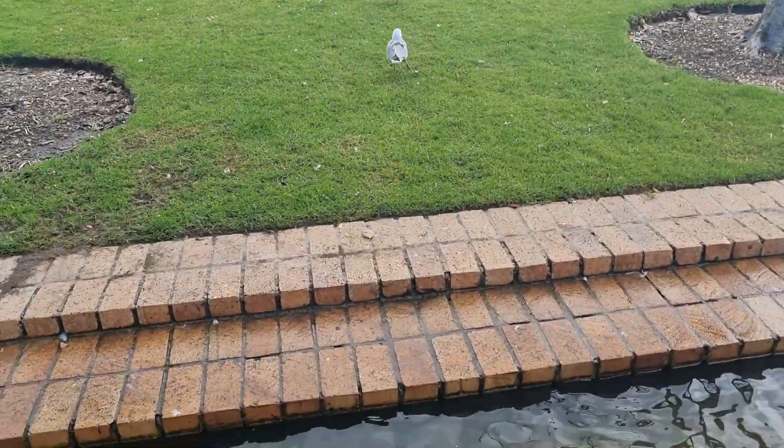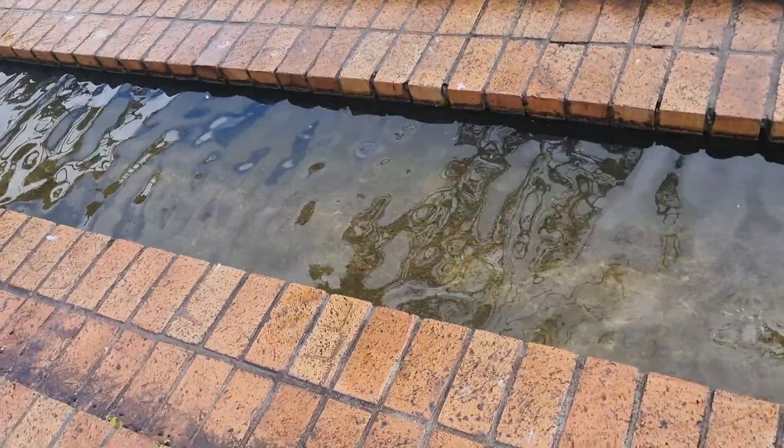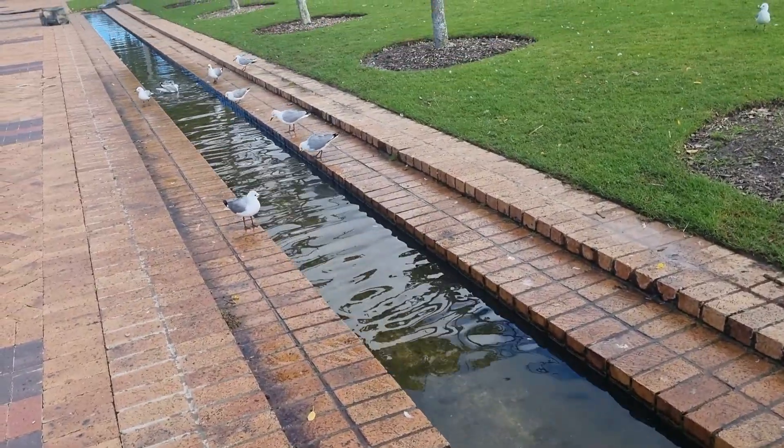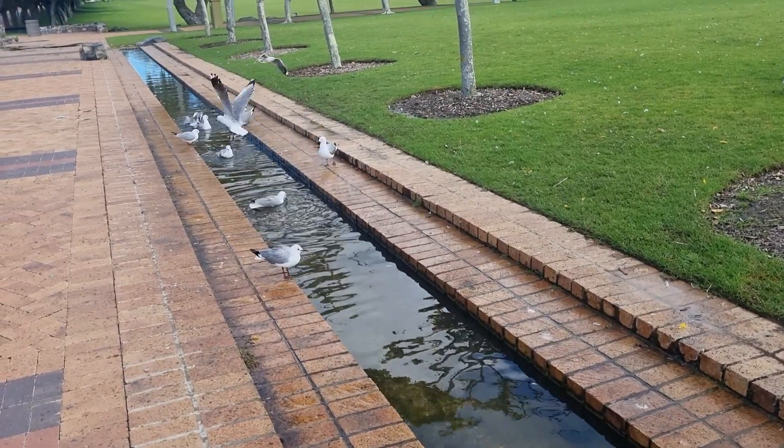This fresh flowing water comes from the Table Mountains down through the wetlands area. Also, when you are at the Greenpoint Park, you feel the fresh breeze coming from the not-too-distant seaport.